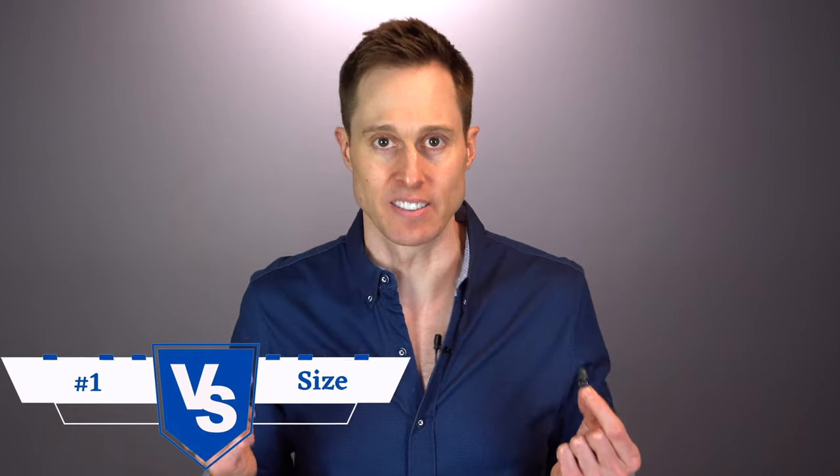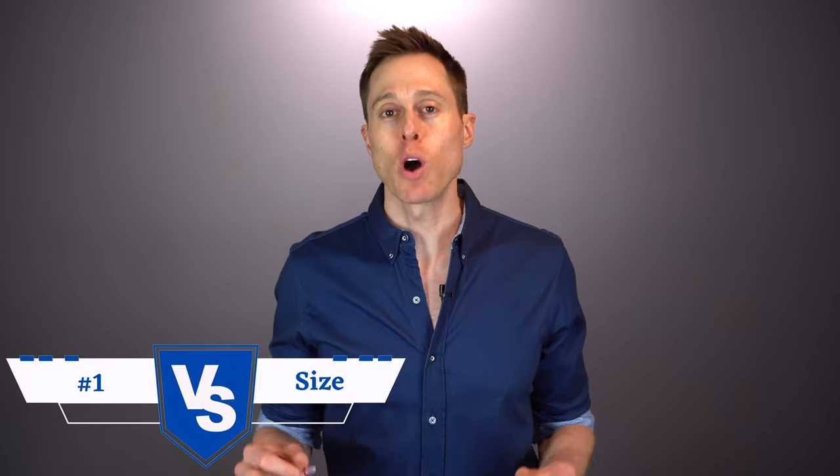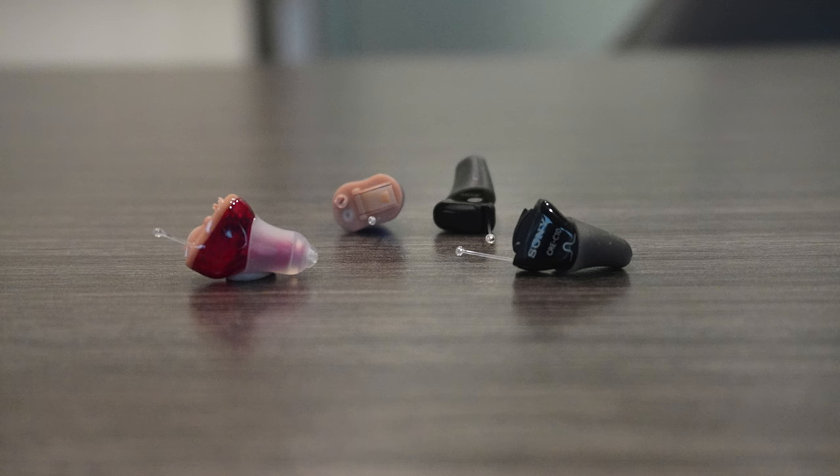Let's get into the first major difference of a high quality over-the-counter hearing aid versus a low quality one, and that is size. Higher quality over-the-counter hearing aids are typically built with more advanced and smaller components, which allows those devices to be much smaller than lower quality devices. Just take a look at the side-by-side comparison of these two different hearing aids purchased online — you can see a clear difference in size between the Sony OTC hearing aids and the other lower quality devices. This is largely due to the miniaturization of components in the more high quality hearing aid. If you want your hearing aids to be as invisible as possible, you're going to want to look for the smallest device, which will also likely be the more high quality device.